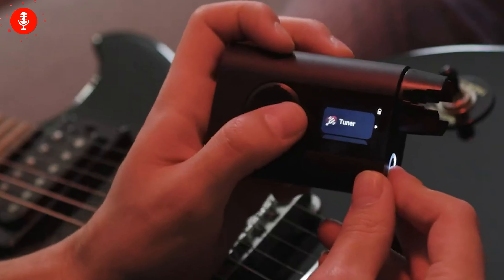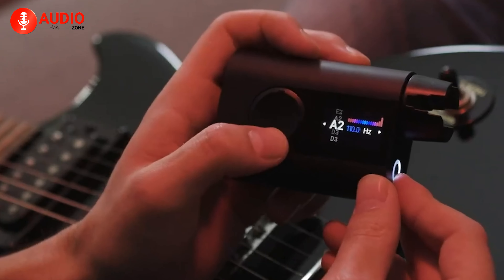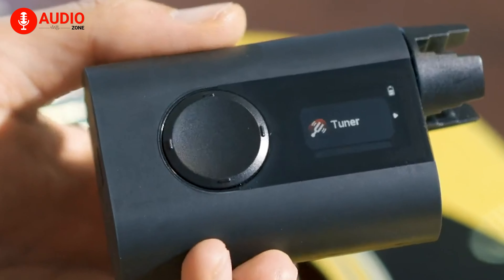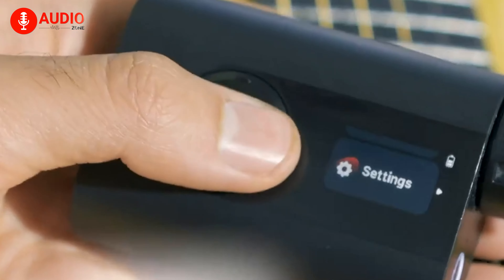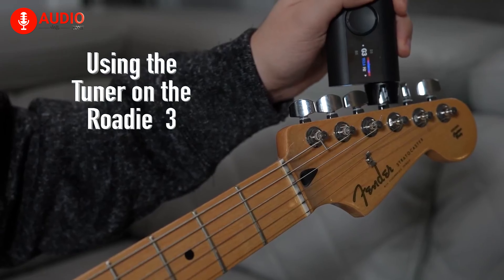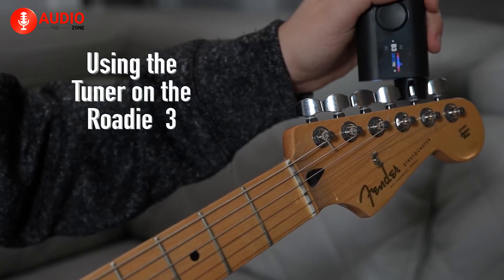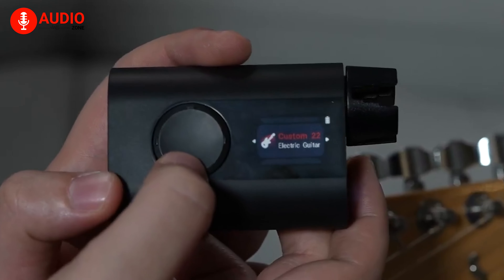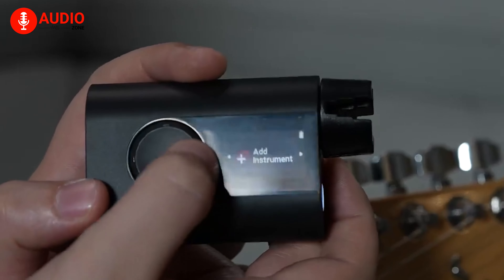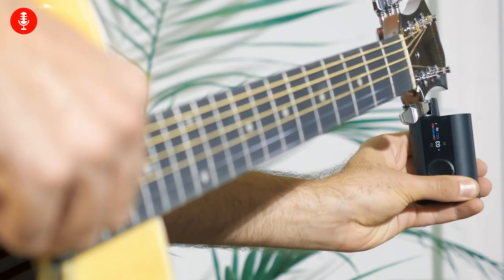The Rode 3 features a built-in metronome and string winder, enhancing its functionality beyond just tuning. Its rechargeable battery with a USB-C charging port can tune up to 150 strings on a single charge. The swift motorized spin eliminates the manual winding process, saving time and effort during tuning sessions. The Rode 3 automatic guitar tuner stands out as a top-tier tuning tool, offering fast and accurate tuning for musicians with diverse instrument collections.